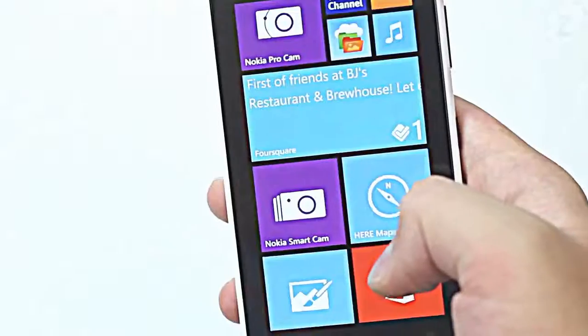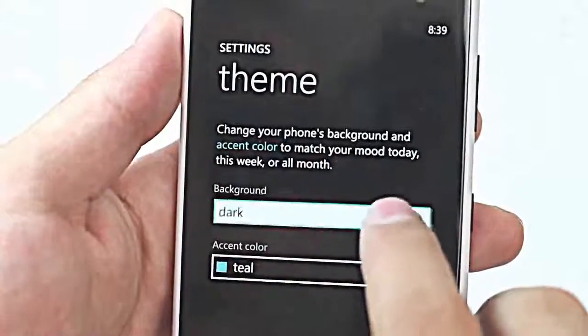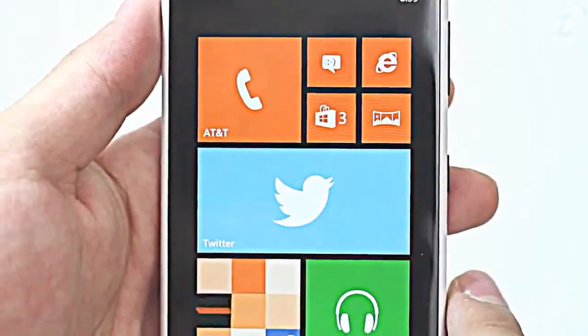Despite being a high end phone it does not have as good a screen as the phones it's competing against, but you have to actually get really close to even notice the pixels. The device runs Windows Phone 8 which actually looks pretty sweet. The live tiles display important information without having to open apps and you can change the accent and background of the device depending on your mood.